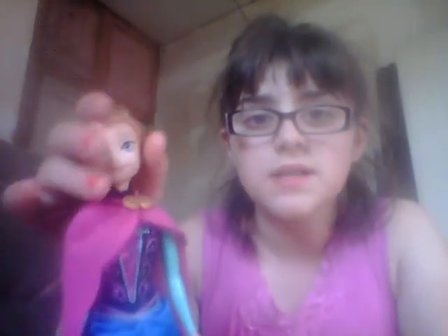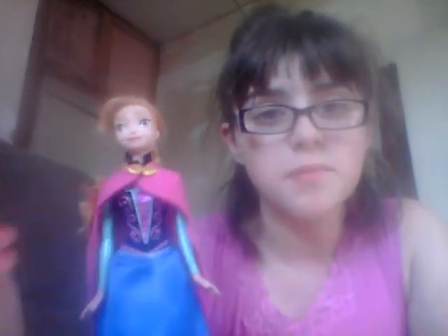Anna just has her hair pulled back — I pulled her hair back. And here we go, she does come with boots. Here's my Anna doll, and I will get the Frozen babies. I do have the Frozen Kingdom that came with Olaf.